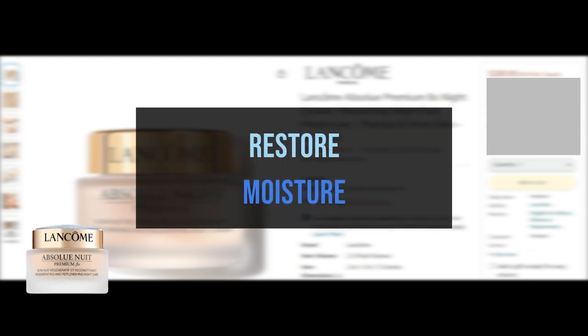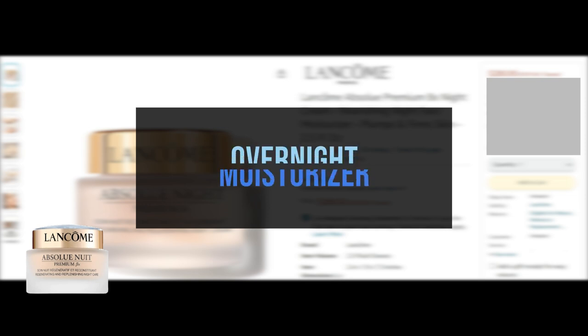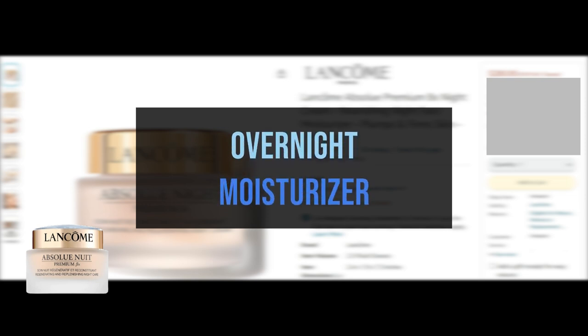Absolu Premium BX Night Cream is a face cream that helps restore essential nourishing moisture to the skin's surface for plumper and firmer-feeling skin. Overnight, the skin is intensely moisturized and feels more comfortable.